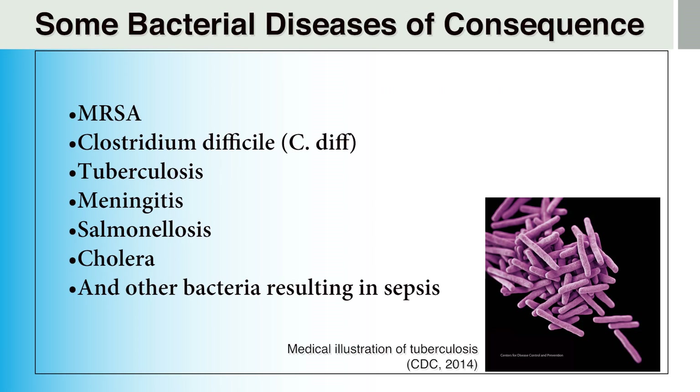In this slide, we see some of the bacterial diseases of consequence, all of which can result from direct or indirect exposures from patients. For example, both MRSA and C. diff can enter our bodies long after they were brought into our ambulances by sick patients. This bacteria can remain viable for a significant period of time on various surfaces in ambulances.